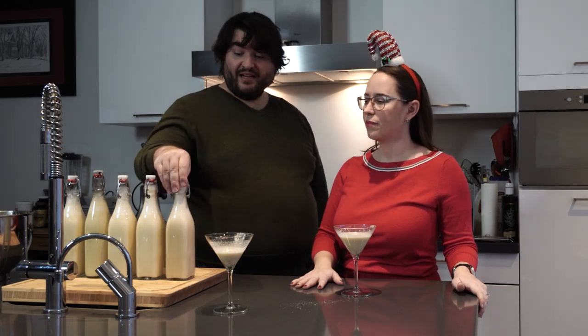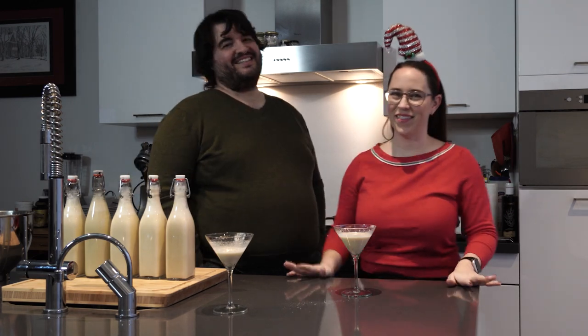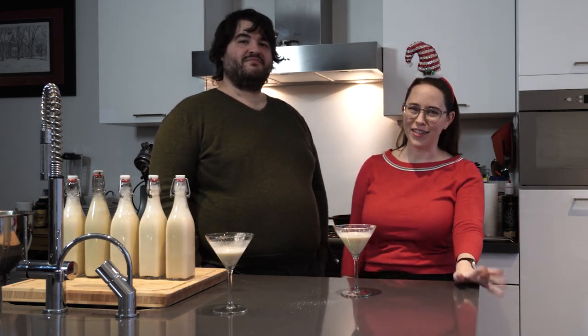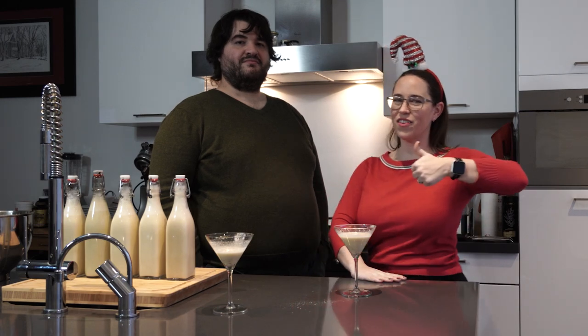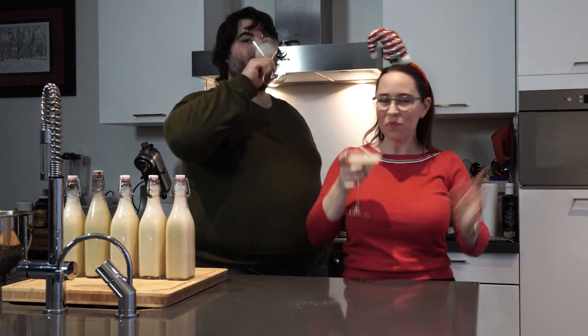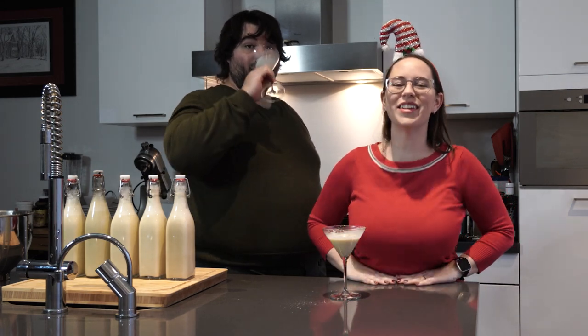If you are scared of raw eggs and want to pasteurize this, you can. We'll link everything down below because we're not experts — we want you to enjoy your eggnog and feel comfortable drinking it. Thank you so much for watching. It was so good to have Sean here today. If you liked the video, give it a like. We will see you tomorrow on day seven. Bye guys!